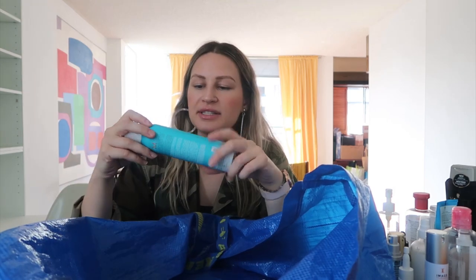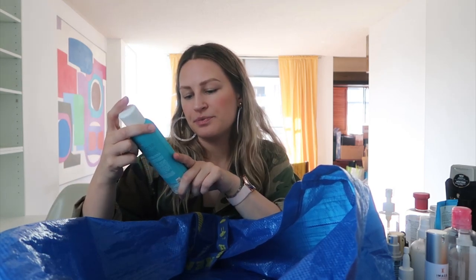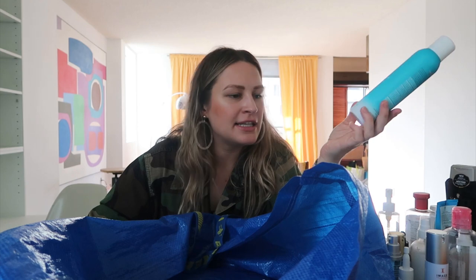Next, the Moroccan Oil Dry Shampoo — I liked it. I'm trying to find a good dry shampoo that isn't in an aerosol container. If anyone has suggestions, drop a comment — I'm always in the business of trying things and would love to know what you love.